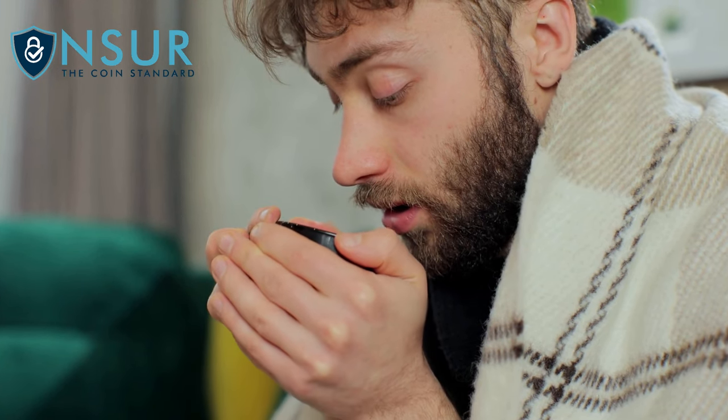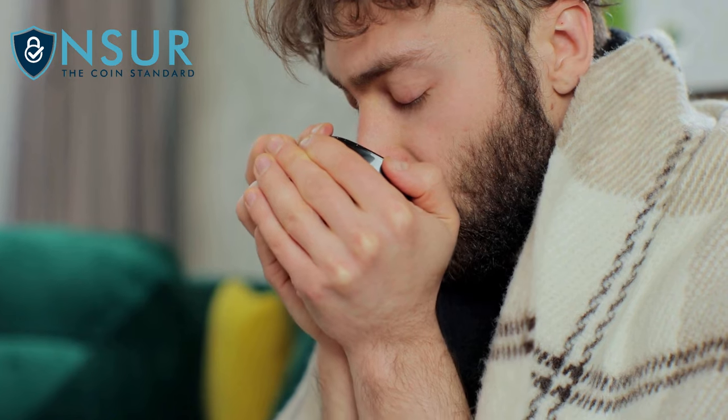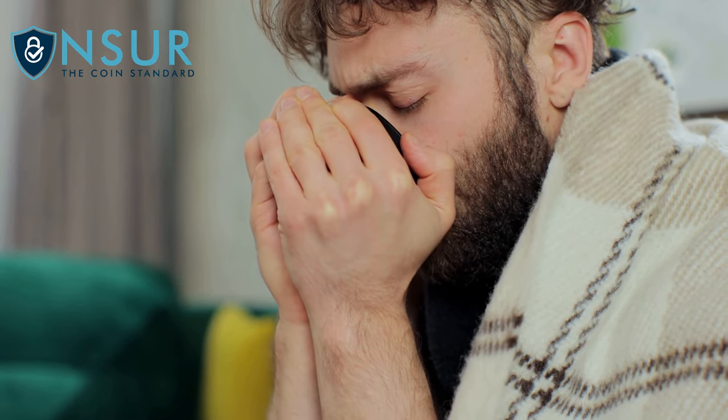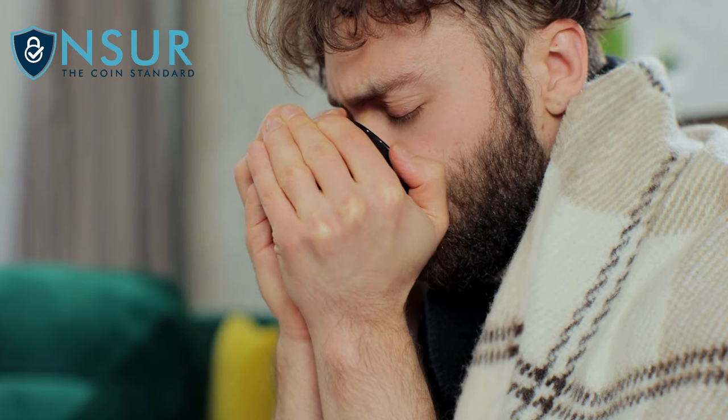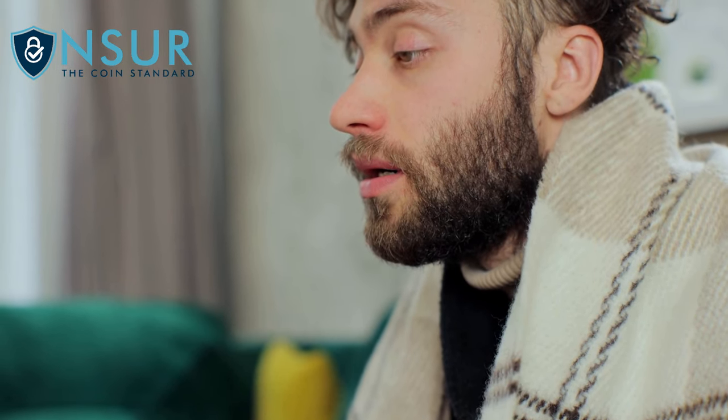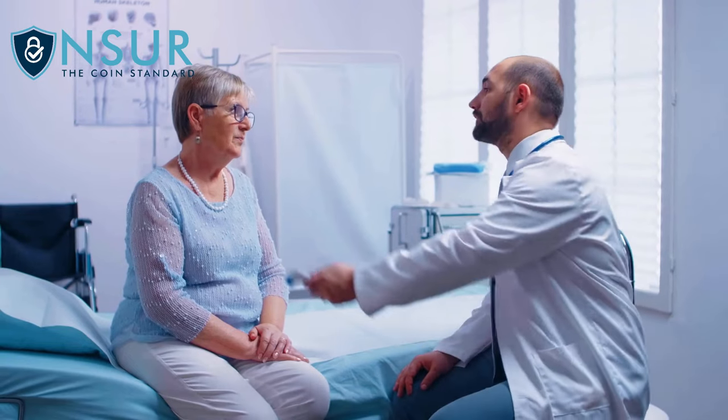Erythromycin is a macrolide antimicrobial drug that functions by inhibiting bacterial growth. This medication is used to treat a wide range of bacterial infections, such as pneumonia, skin or soft tissue infections, and many others. It's important to note that erythromycin is ineffective against viral diseases like the common cold or flu.